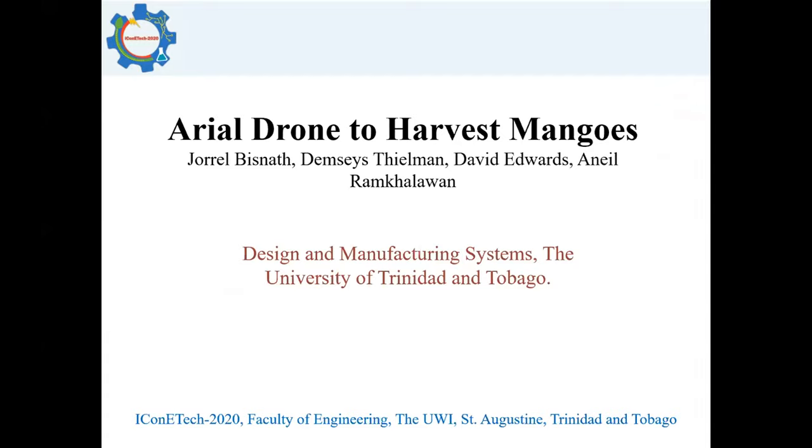David Edwards with the team: Jor-El Bisnath, Dempsey Steelman, and Anil Rankelawan. And this one, very close to my heart — Aerial Drone to Harvest Mangoes. I think this is very timely, looking at my mango tree right now. So let's see what David has to say, and I believe David is online for a couple of questions afterwards.